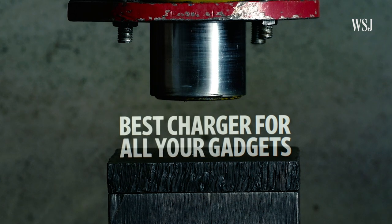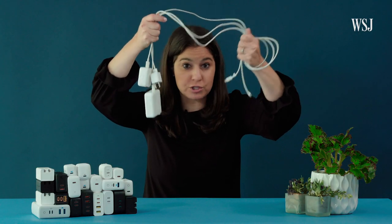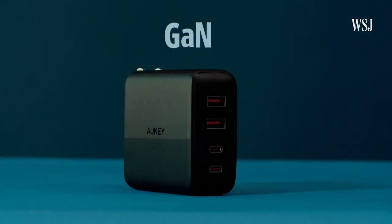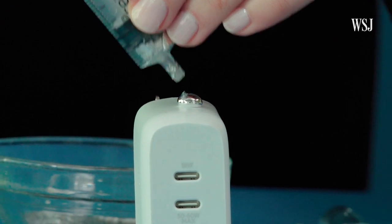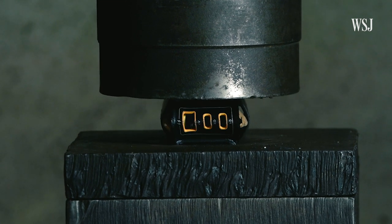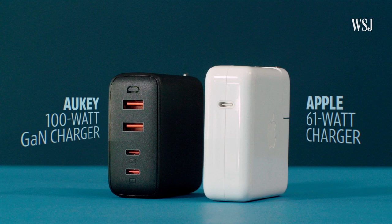Multi-port chargers are the charging holy grail. One charger uses one wall plug to power all your devices at the same time — no more carrying around different chargers for different gadgets. These chargers have gotten smaller and more powerful because of a new technology nicknamed GAN, based on components made from gallium nitride. Instead of typical silicon, gallium nitride can be 40% more energy efficient, meaning they can pack more power into a smaller, cooler space. Just look at these — this is Apple's 61-watt charger, and this is Aukey's 100-watt GAN charger.